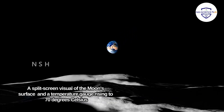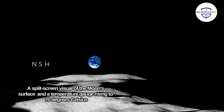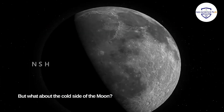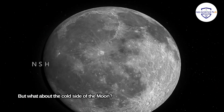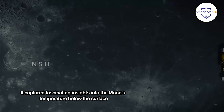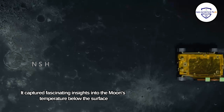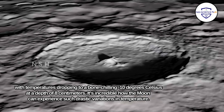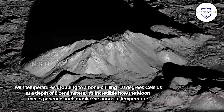But what about the cold side of the moon? The Vikram lander didn't disappoint us. It captured fascinating insights into the moon's temperature below the surface, with temperatures dropping to a bone-chilling minus 10 degrees Celsius at a depth of 8 centimeters.